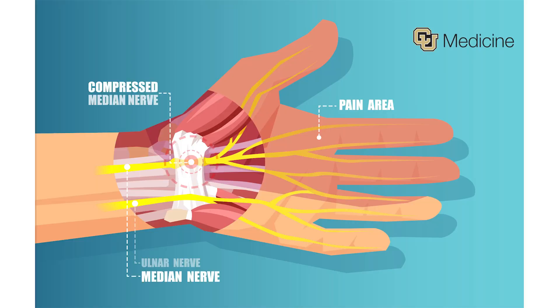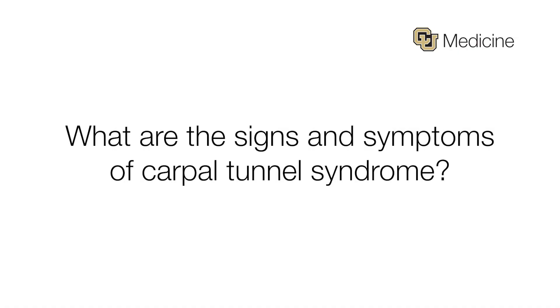It happens in 10 to 20 percent of patients, so it is fairly common. Some of the signs and symptoms of carpal tunnel syndrome include numbness in the fingers, and sometimes this can even wake you up at night. It's on the palmar side of your hand, more so on these digits near your thumb. Sometimes it's worse with overuse, and some of the most notable symptoms are having it wake you up at night and feeling like you need to shake out your hand or wrist.